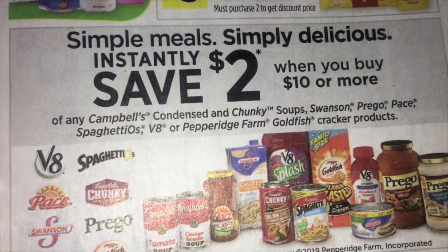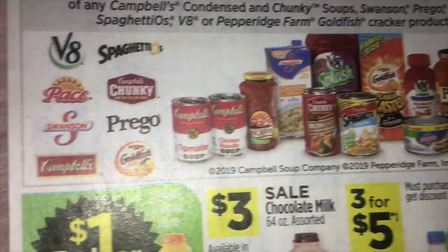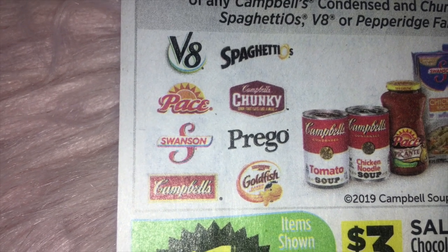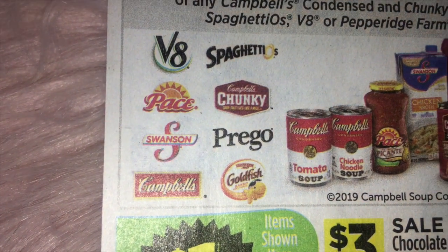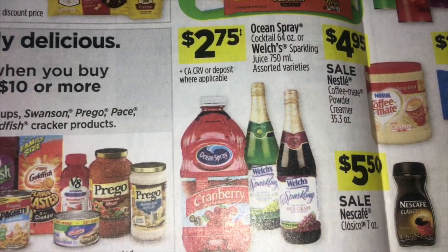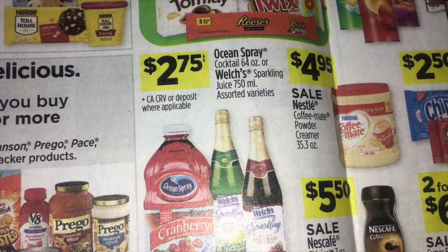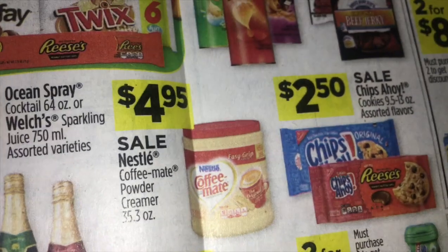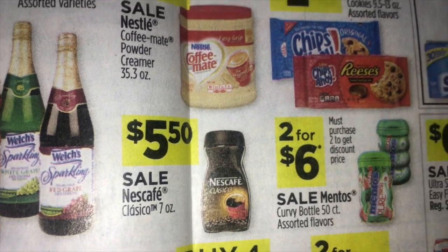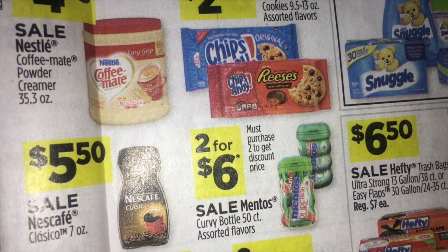There's going to be an instant savings of $2 when you buy $10 or more on these brands: V8, SpaghettiOs, Pace, Campbell's Chunky Soup, Swanson, Prego, Campbell's, and Goldfish. I'm kind of excited for the Goldfish — I love those. $2.75 on Ocean Spray Cocktail or the Welch's Sparkling Juice. $4.95 on Nestle Coffee Mate Powder Creamer, and Nescafe for $5.50. $2.50 on Chips Ahoy and $2.50 on Mentos.